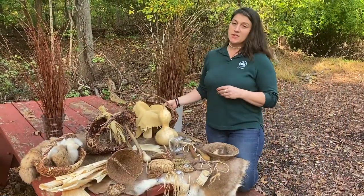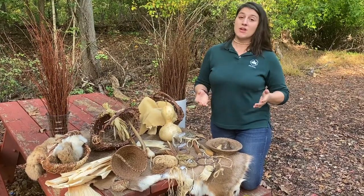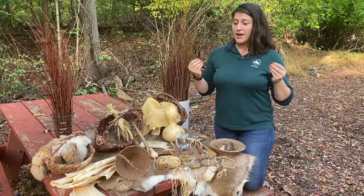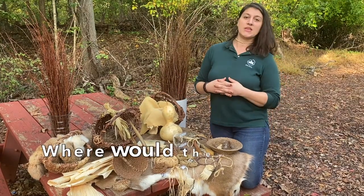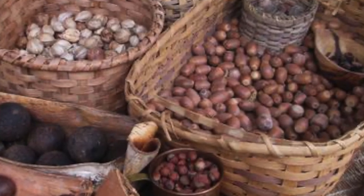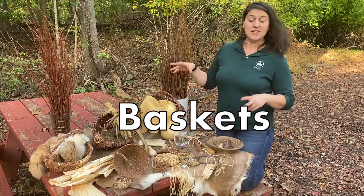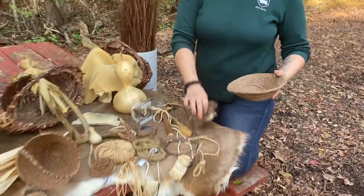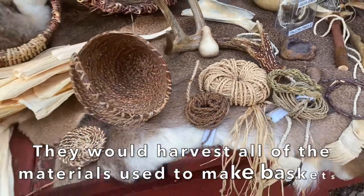We've learned up until this point in our Lenape virtual lesson some of the most important jobs of the women and children in Lenape society: foraging and farming. But how would they harvest all of those fruits and nuts and berries and mushrooms? Where would they put them? They'd need some sort of container or vessel. They couldn't just go out to the store and buy one, so they had to make them all themselves. That's where all of these baskets and containers come into play. Lenape women and children would have to harvest all of the materials that would go into making different shapes and sizes of containers.